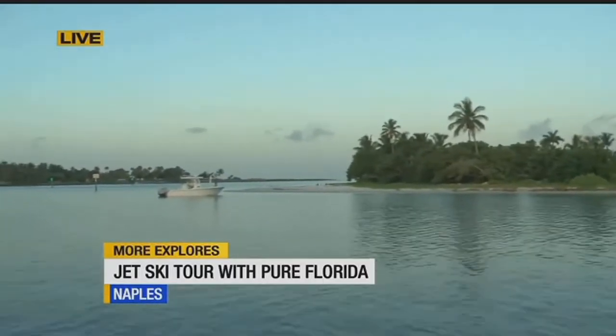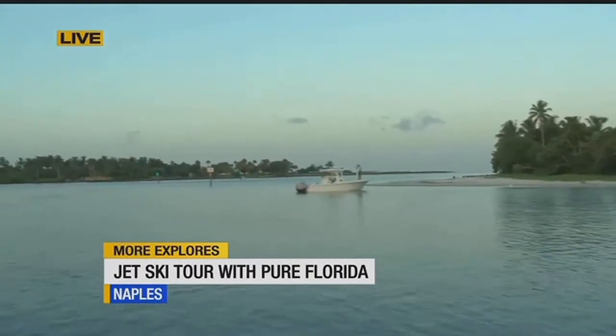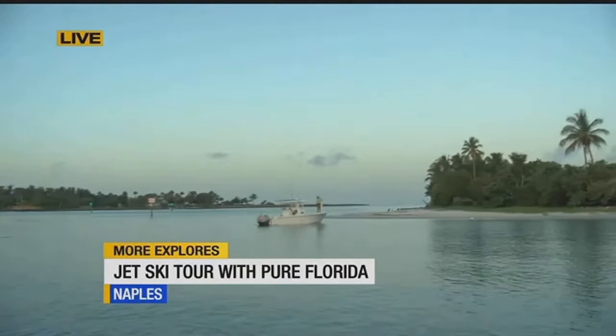Maybe we'll see some dolphins along the way, right? That's the goal. Never guaranteed, but we're going to do our best to get out here and see some wildlife like dolphins. Can't guarantee anything, but we're going to do our best.